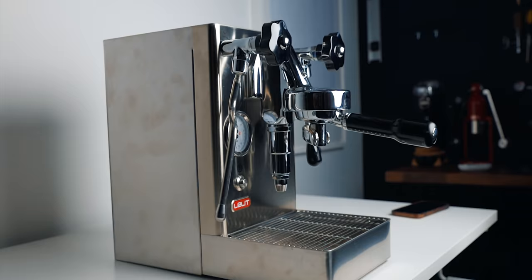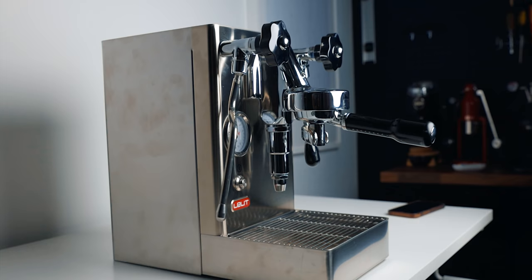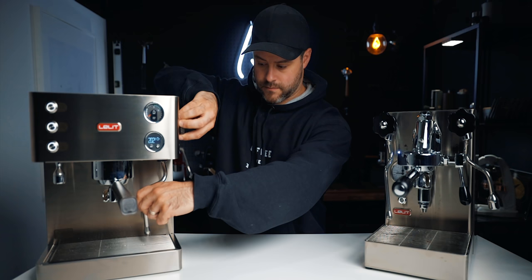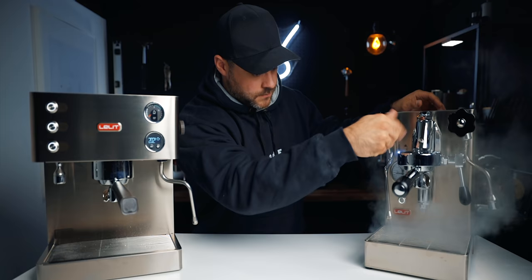You might wonder which one brews better coffee — they're very similar. The Elizabeth can adjust temperature to the exact degree, whereas the Mara X uses a three-way switch for temperature adjustment. The Mara X still pulls fantastic shots — I wouldn't say one makes better coffee — but precise temperature control is something to note. The two machines are also different in size: the Mara X is longer but narrower, while the Elizabeth is wider but shorter.